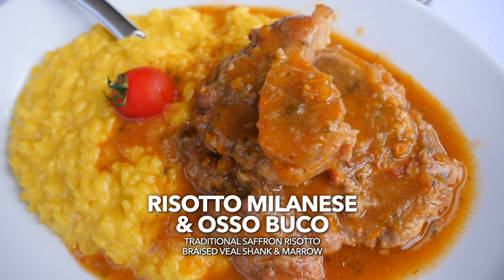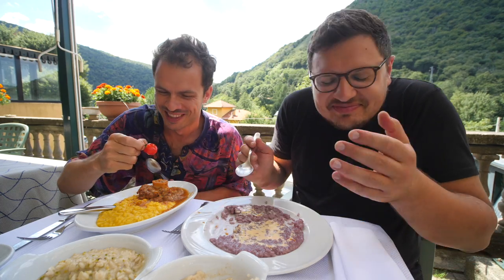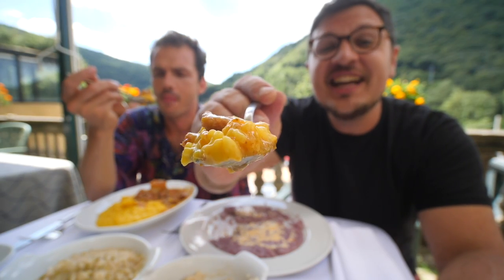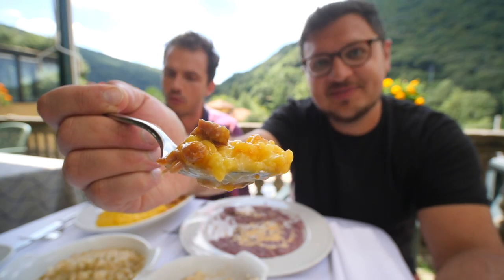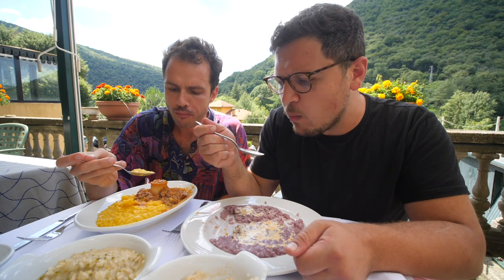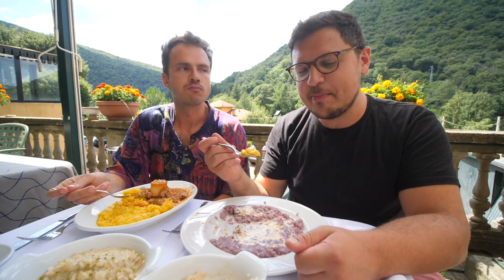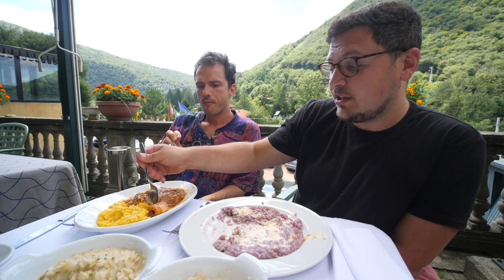Should we go for the crown jewel? Let's try the crown jewel. This is what I came to Italy for — Risotto Milanese. A delicious bite with veal shank and rice. I'm so ready. It's very good. I think saffron and risotto is like a match made in heaven. It's fantastic, really delicious. I'm not crazy about the bone marrow, but the beef shank itself is really, really tasty.